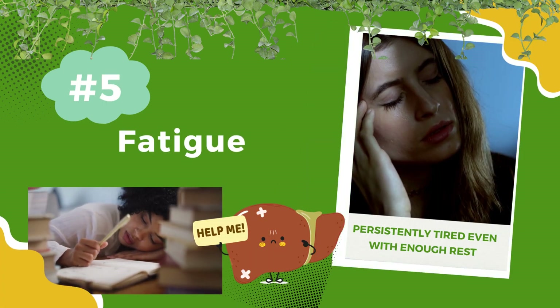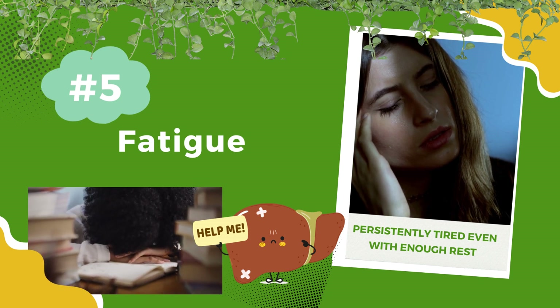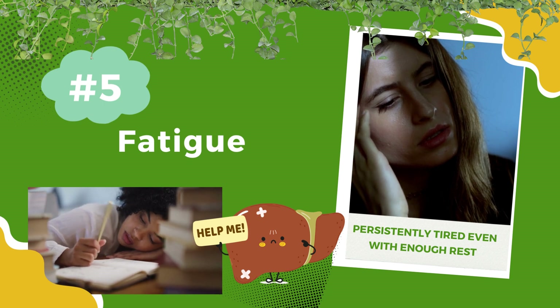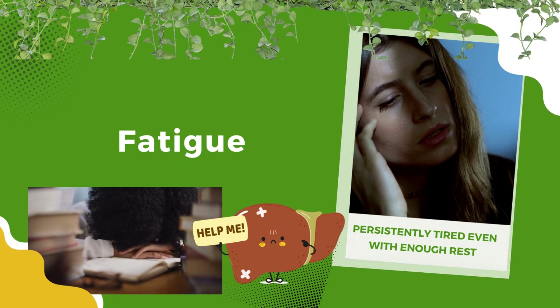Number 5: Fatigue. If you're persistently tired, even with enough rest, it might signal that your liver needs support. Your liver is a powerhouse for producing energy for your body, and when it's struggling, you feel the fatigue.